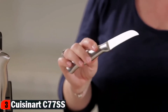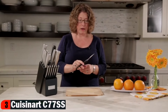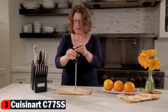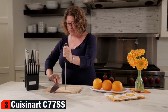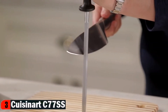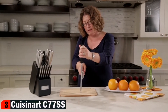This is called a bird's beak knife — it's great for doing specialty cuts. Next, here are your utility scissors, great for opening any kind of hard plastic packaging or those grocery store bags that are really hard to open. This is your honing steel, also called a sharpening steel. It's really important to use in conjunction with your knives to keep them properly maintained. Hold your knife at a 20 to 22 degree angle and pull it from the heel to the tip on both sides using firm, even pressure.